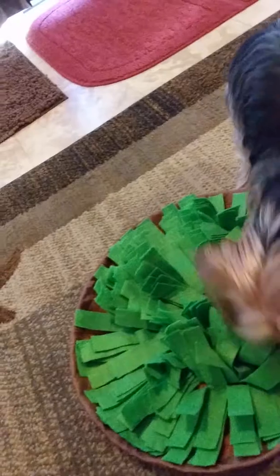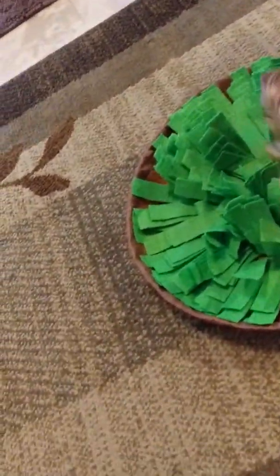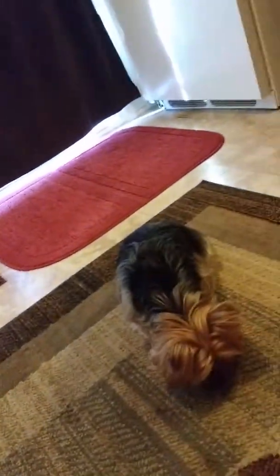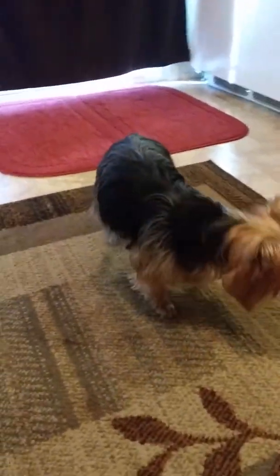Mommy check? Can Mommy check? Thank you. Good girl. See, I pick it up — I don't just fold it, because then she'll get mad. So I pick it up, I put it up, I move it, and she knows that she's done.